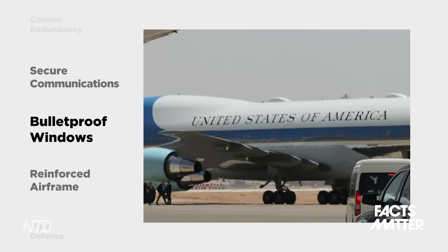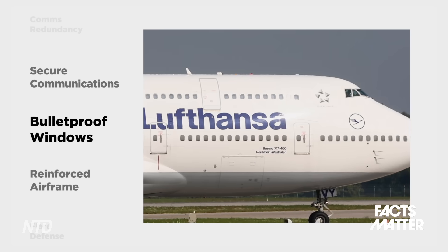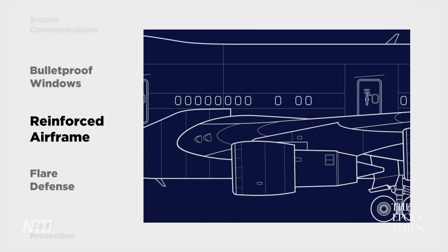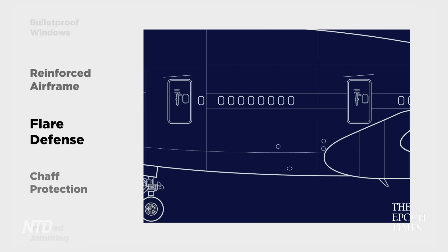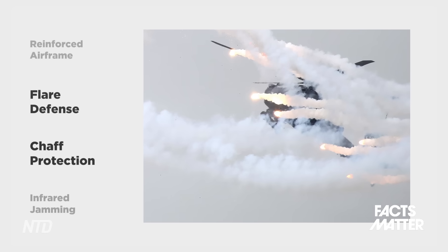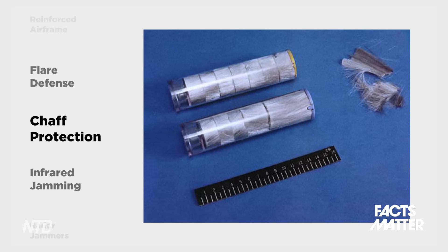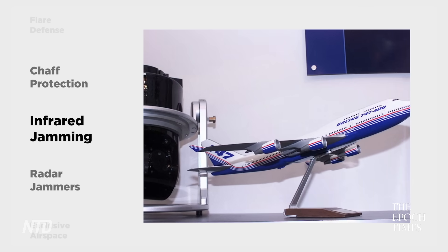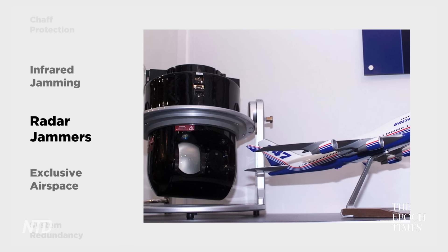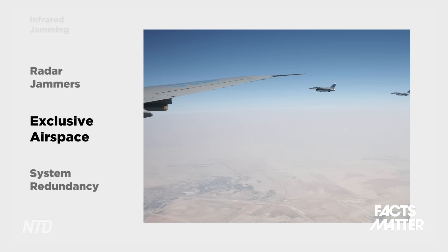On the physical security side, there are fewer and smaller windows compared to commercial 747s, and all windows are bulletproof. The fuselage and wiring have been reinforced to resist explosives and ballistic impacts. If the presidential plane comes under active attack, it has multiple countermeasures: flares to divert heat-seeking missiles, chaff — thin strips of aluminum blasted out to confuse radar-guided missiles — an infrared jammer for infrared missiles, and radar jammers to prevent anyone from breaching the plane's communication systems and controls.